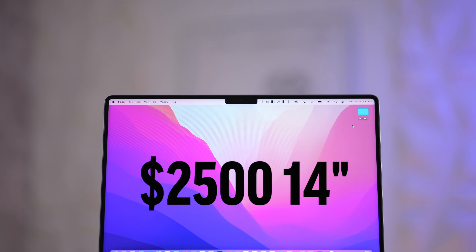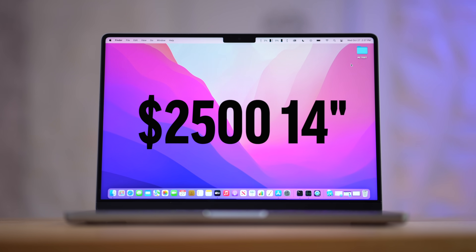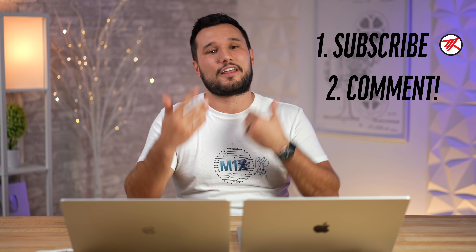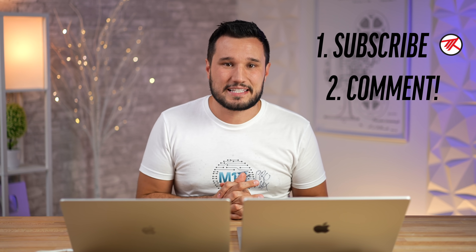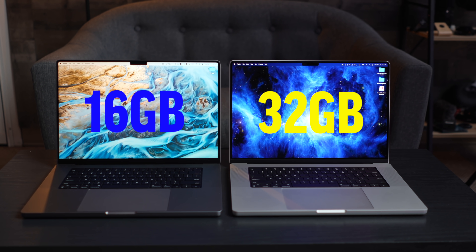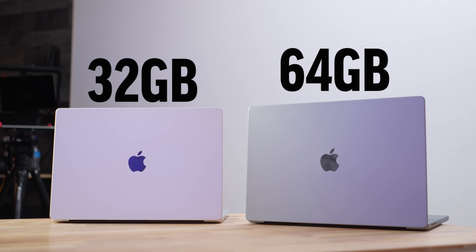If you want to win a $2,500 M1 Pro MacBook, make sure you're subscribed and comment below on this video. Check out the other videos we've posted this week — the Razer comparison, the RAM comparison between 16 and 32 gigs or 32 and 64 — commenting on multiple videos improves your chances. Thank you for watching — this has been Max, and I'll see you in the next video.